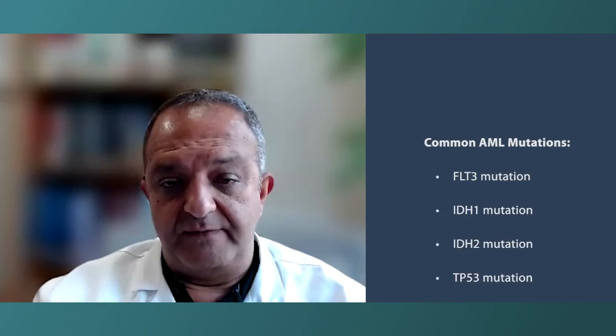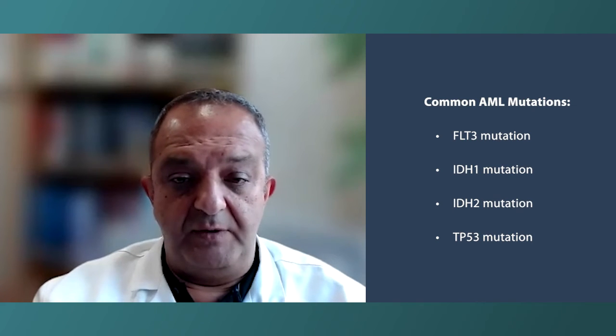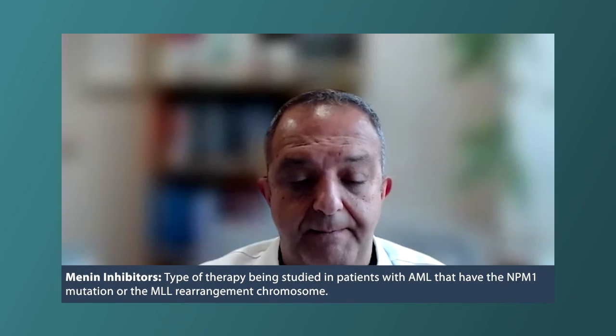IDH mutations are very important because there are specific targeted agents. TP53 mutations are very important because, unfortunately, they are particularly unfavorable. There are also subsets of AML called MLL-rearranged leukemias that can respond to drugs called menin inhibitors — this is completely hot off the press. There are many other mutations that have been discovered with no specific treatments yet, but there is a lot of research on them.